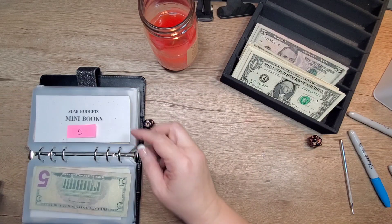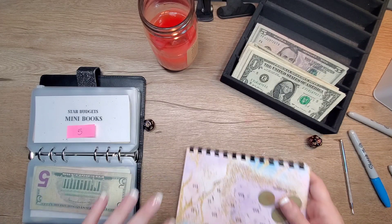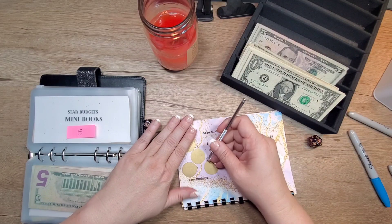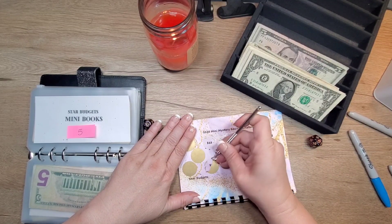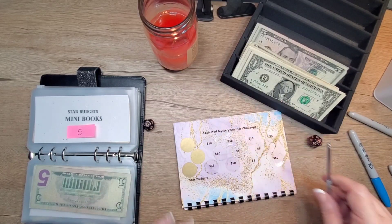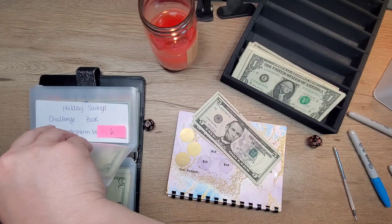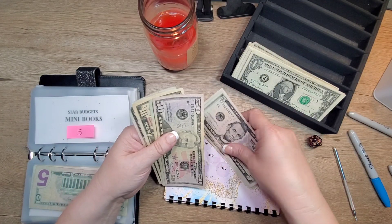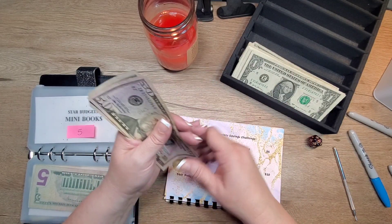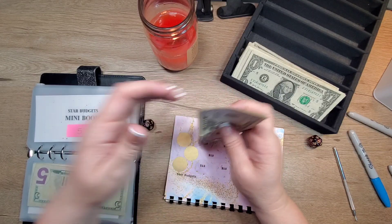Number five — Star Budgets mini book. $15. There's 15. So there's 50, 70, 80, 85, 90, 95, 100 dollars.